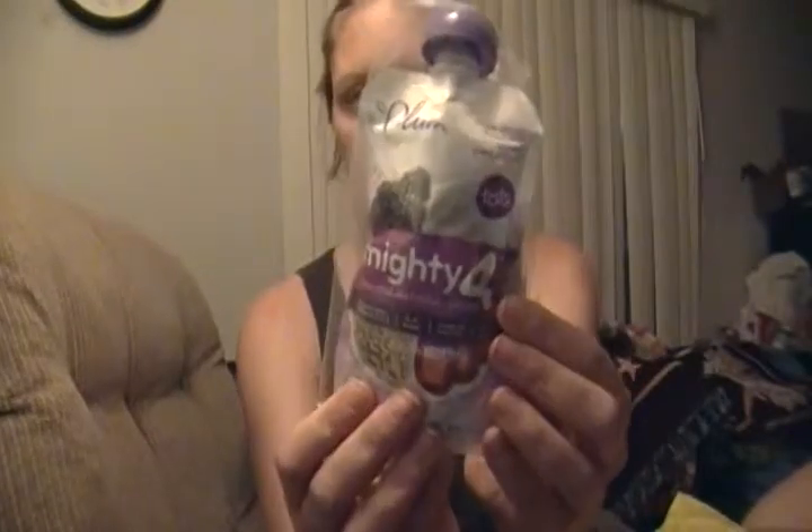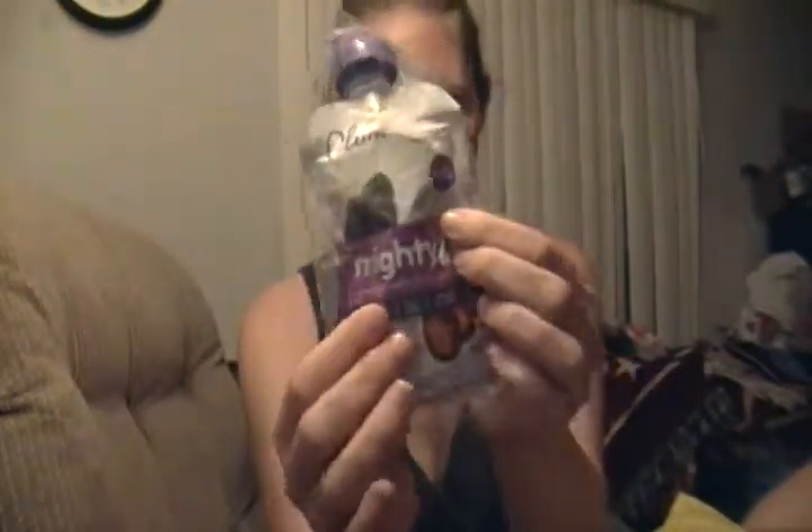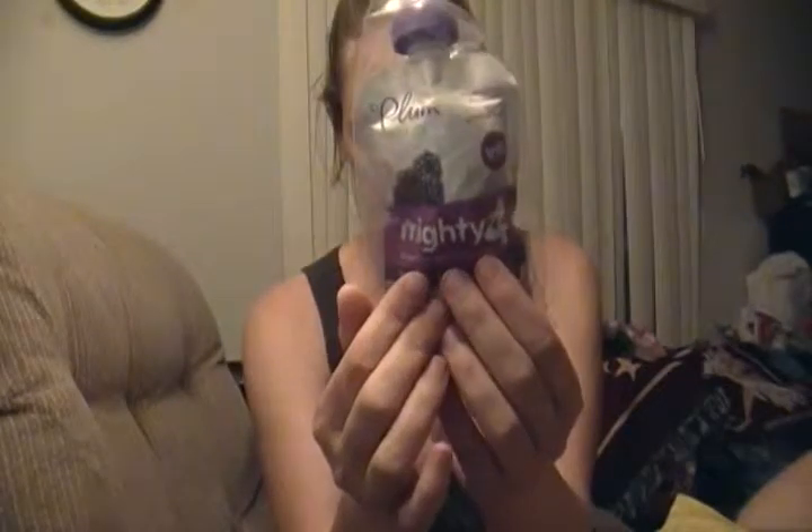Next is Plum Organics Mighty Four — it's a pouch with purple carrot, blackberry, and Greek yogurt. If your kid likes pouches, mine does. She's not quite squeezing them out herself because they make a mess, but we use a spoon and it works just as easy. We've got the little attachment.